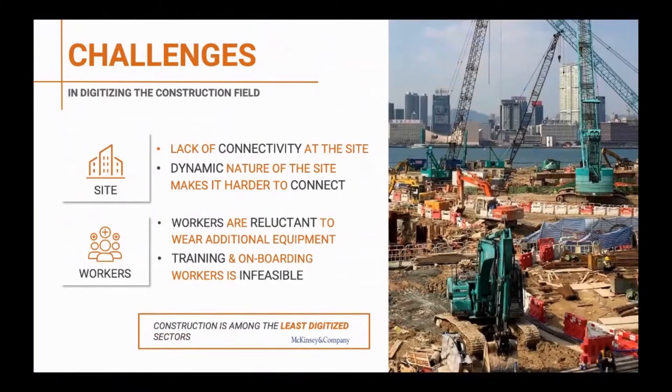When we look at the challenges, we have a site that is very dynamic and lacks connectivity, which makes it difficult to utilize conventional approaches to connect the site. Power is not always available, internet is not always available, and the site, as we said, is very dynamic.